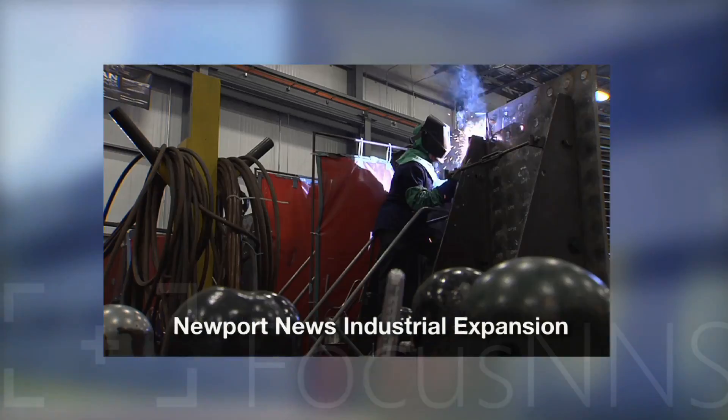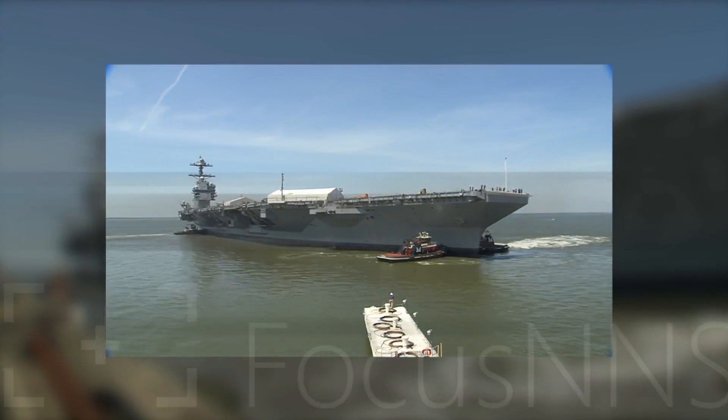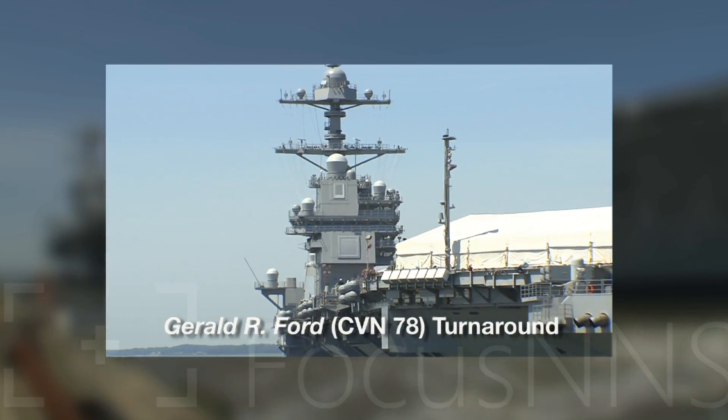We'll show you the newest piece of equipment helping to get the job done. Plus, an expansion and new jobs for NNS subsidiary Newport News Industrial. And a turn for the better as Ford comes closer to delivery. Those stories and more are coming up, but first on deck, shipbuilders and their machines.